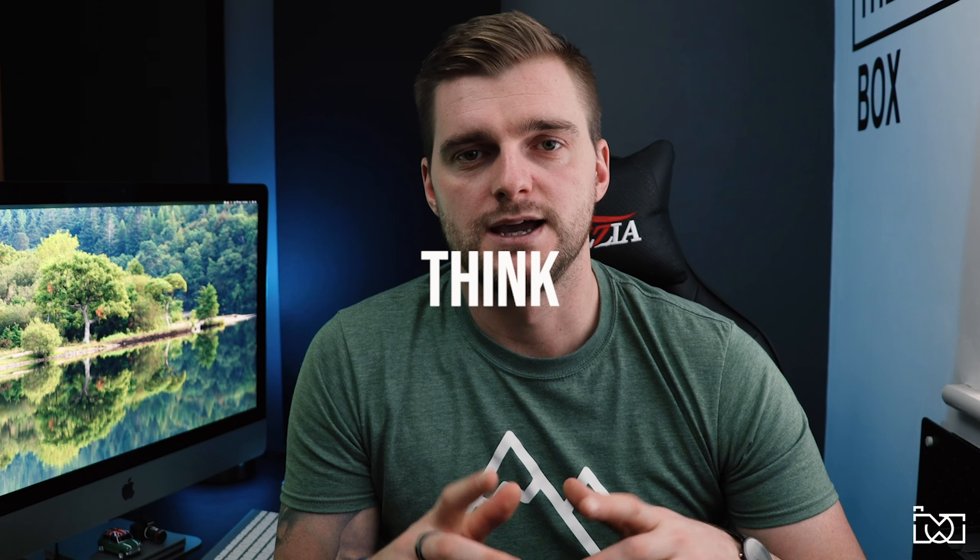In today's video I want to talk about landscape photography and my biggest piece of advice I can offer. The subject of this video is going to be all about thinking outside the box. It's very easy to rock up to a place in the Lake District, or any kind of picturesque place, and take that classic shot.